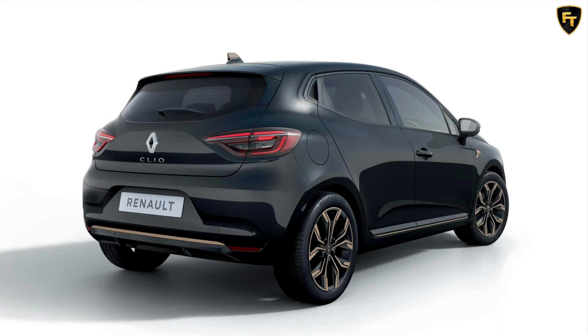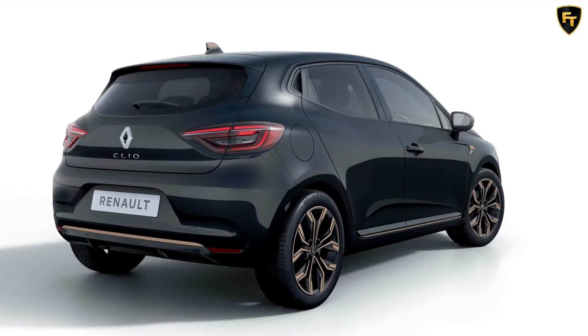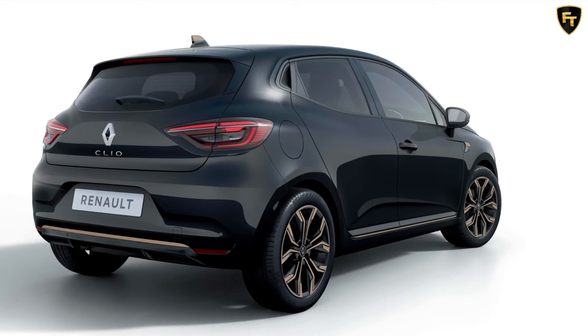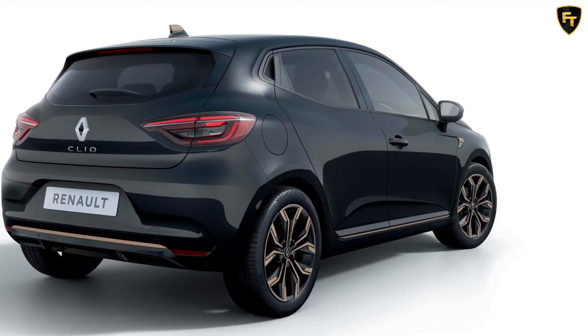Other key features include lane-keeping assist, lane departure warning, active emergency braking, and traffic sign recognition. Front and rear parking sensors are also featured, as is a rear-view camera.